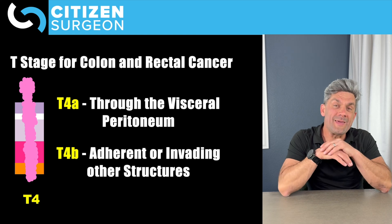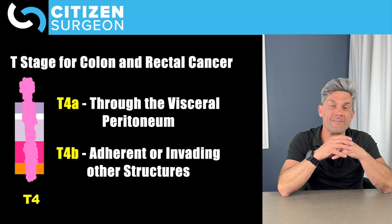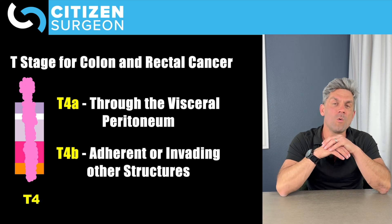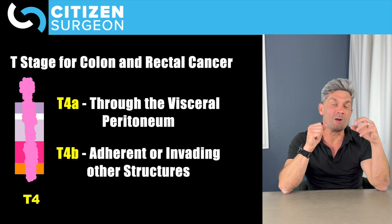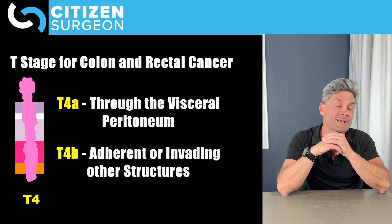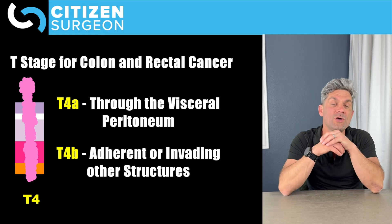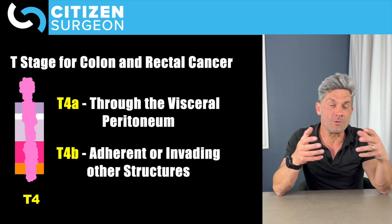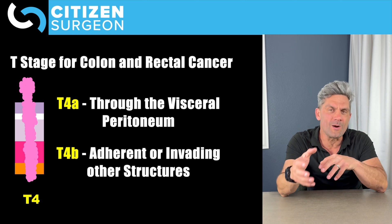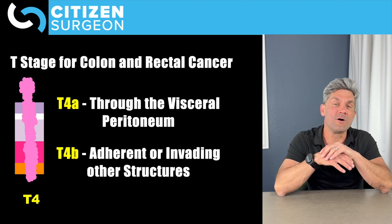T4A means it's gone all the way through the colonic wall and through the serosa — the visceral peritoneum. T4B means you're directly invading another organ or structure — it could be directly invading the liver, the abdominal sidewall, or the bladder. Think about all those organs right around the colon. Remember, the colon starts in the right lower quadrant, goes all the way around the abdomen, ending down at the rectosigmoid junction right at the pelvic brim.